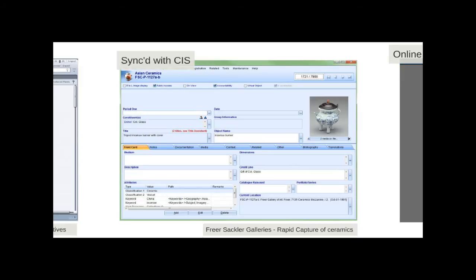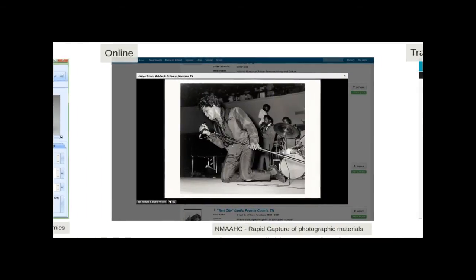Here's an example from our rapid capture pilot at the Freer Sackler capturing ceramics — we're also doing photography of three-dimensional objects very fast. When we're done, the objects are online. Here's an example — can you guess who that is? It's James Brown, now publicly available on the Smithsonian Collection Search Center.